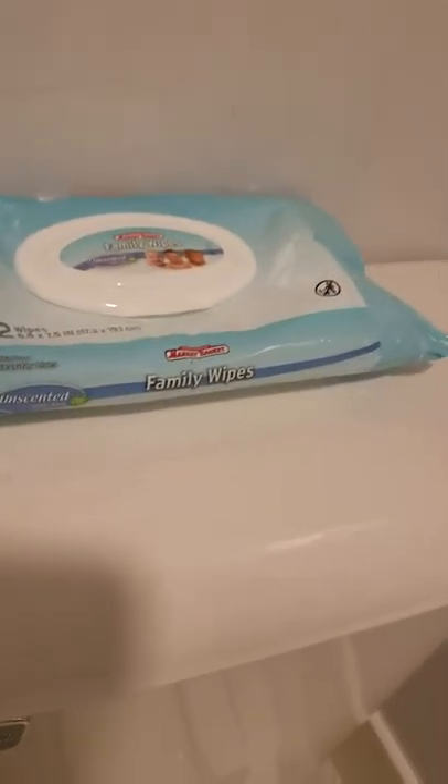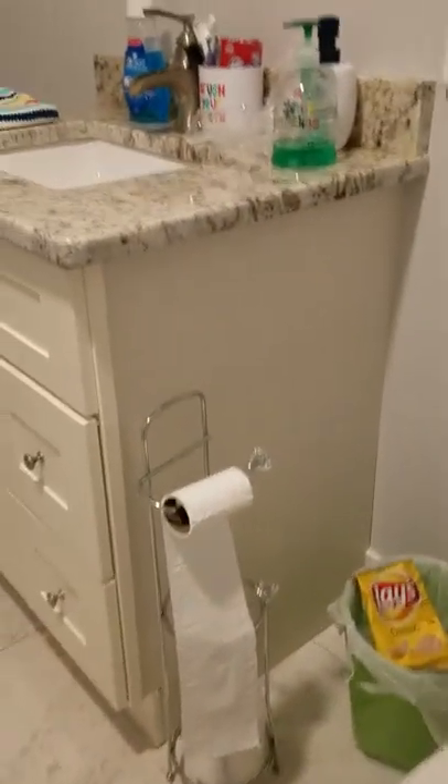I have my hand soap and another one right here. I have my baby wipes just in case, also for when the baby sibling arrives. Here is my toilet, of course, toilet paper, a little trash basket. Here is my shower — pretty nice — with Dove wash and hair wash products. I have a little bath mat. That's about it for the bathroom.